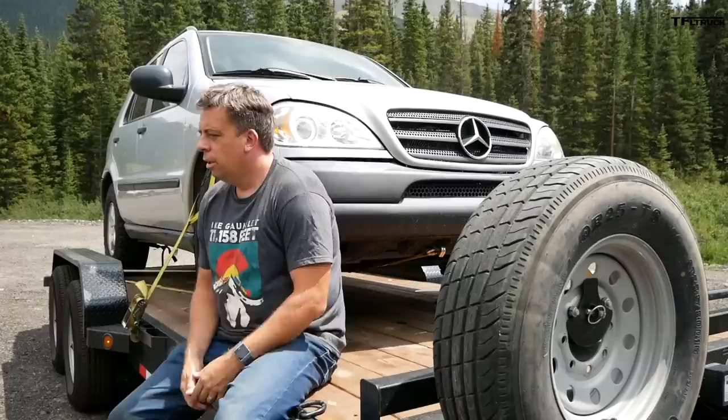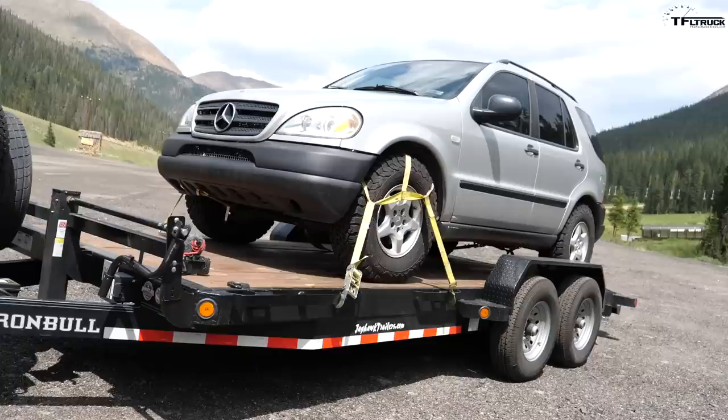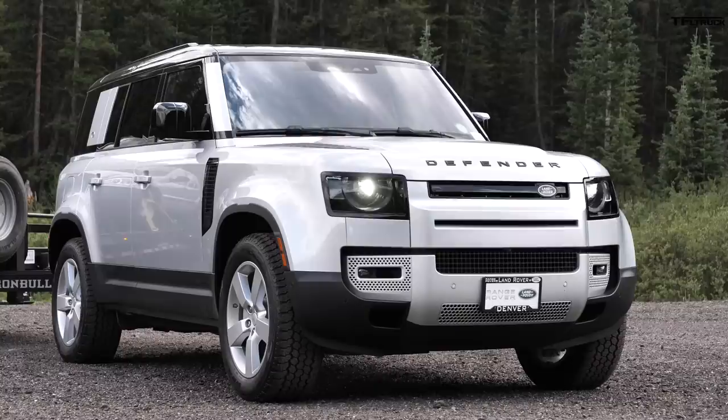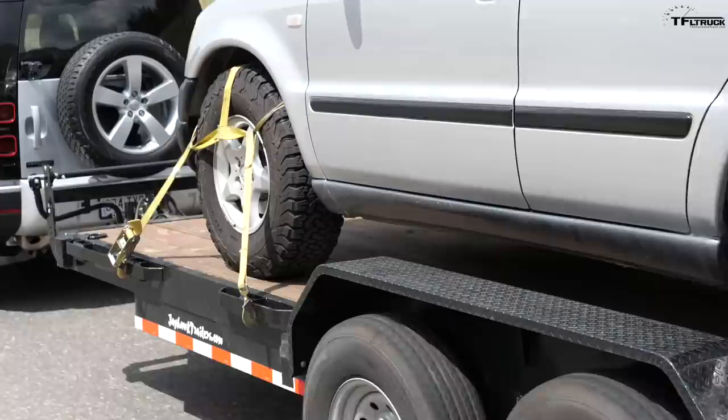Today I'm using our heavy-duty car hauler trailer — the Iron Bull. It's 18 feet long, about 8 feet wide, and capable of hauling up to 11,000 pounds. Today I'm bringing a toy: a 1999 Mercedes ML. Total trailer weight with everything is 7,500 pounds, and with me in the Defender I'm pushing the payload capability and the gross combined weight of this rig.